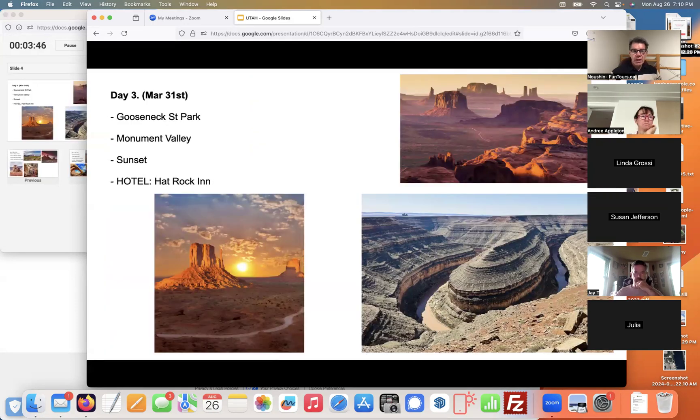Day three we've got Gooseneck State Park — pictured in the bottom right corner, it looks like Horseshoe Bend but is absolutely massive, very jurassic. We'll do about a three-hour hike there, around 10k with 400–500 feet of elevation. From there we drive through Monument Valley, stopping at all the lookouts, and the plan is to get sunset at Monument Valley.